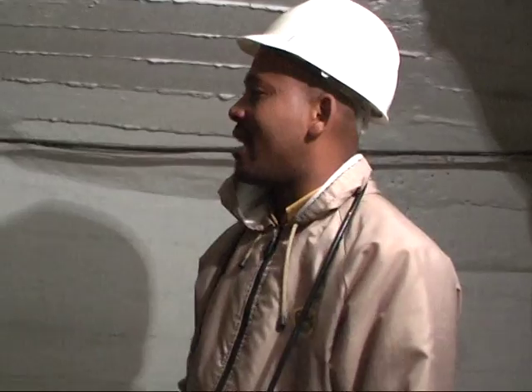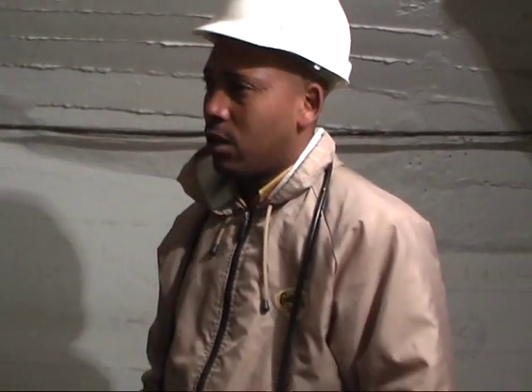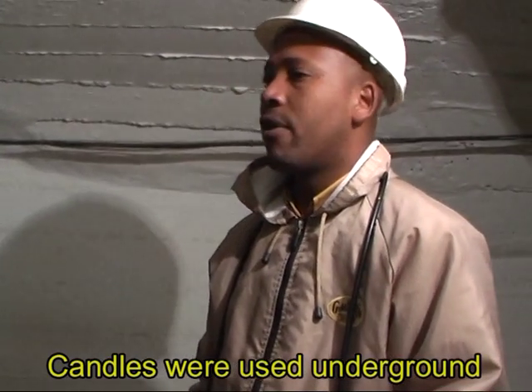Electric lighting was originally introduced in 1929, so due to a lack of methane gas and other dangerous gases underground, candles were used underground for a period of 12 years. That is why you see the rock walls painted white — to increase illumination.